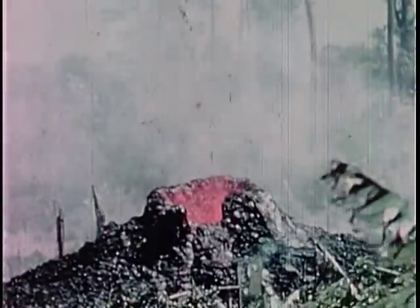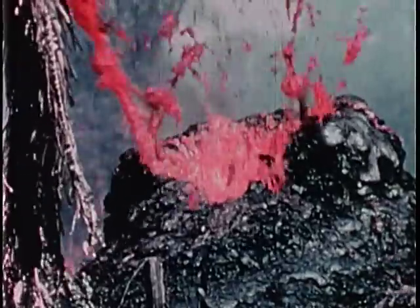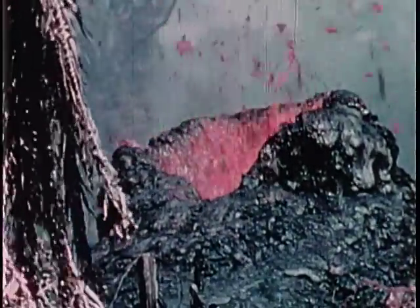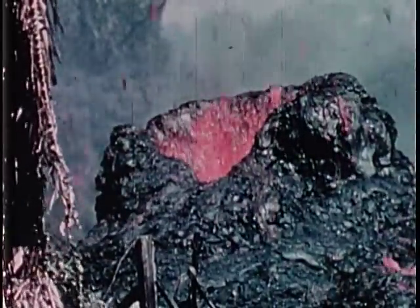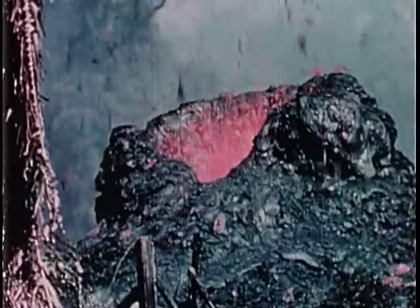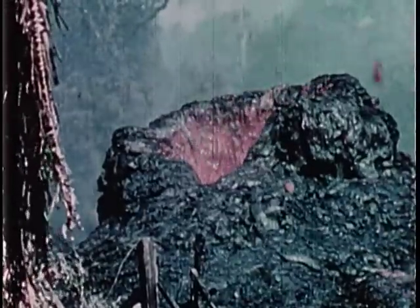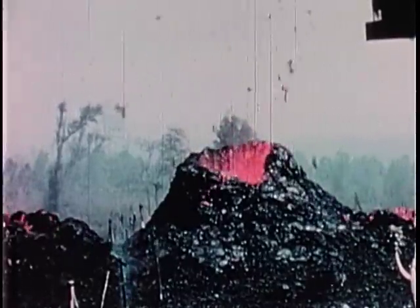Showers of spatter falling on the side of the cone build it up. A closer view shows the rapidity with which the blobs of spatter striking the cone cool and darken. The cone built by this typical Hawaiian activity consists of thoroughly welded spatter. It is quite different from the cones of mostly loose cinder built by more explosive eruptions, such as characterized most continental volcanoes.